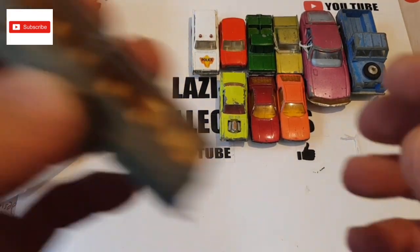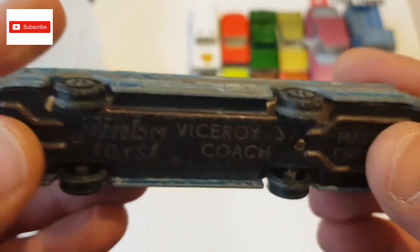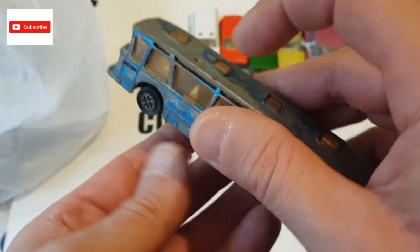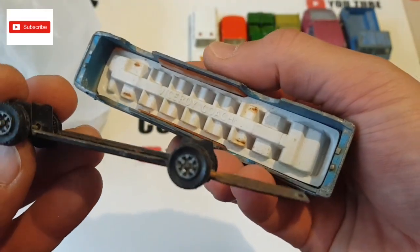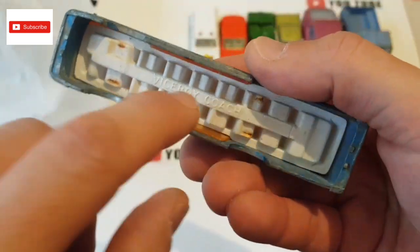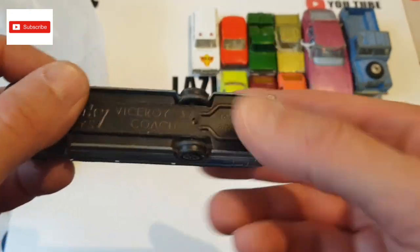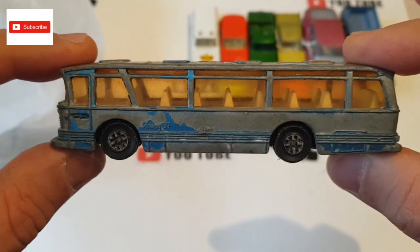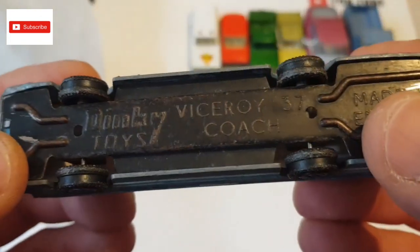I also have a Dinky Toys Viceroy 37 coach — very nice. The only thing with this one is that somebody has already tried to restore it or take it apart — everything is here but the windscreen has been drilled out from inside. I might just restore this or glue it back together and leave it as it is. I really like this one — it's a nice bus and it's a Dinky Toys.